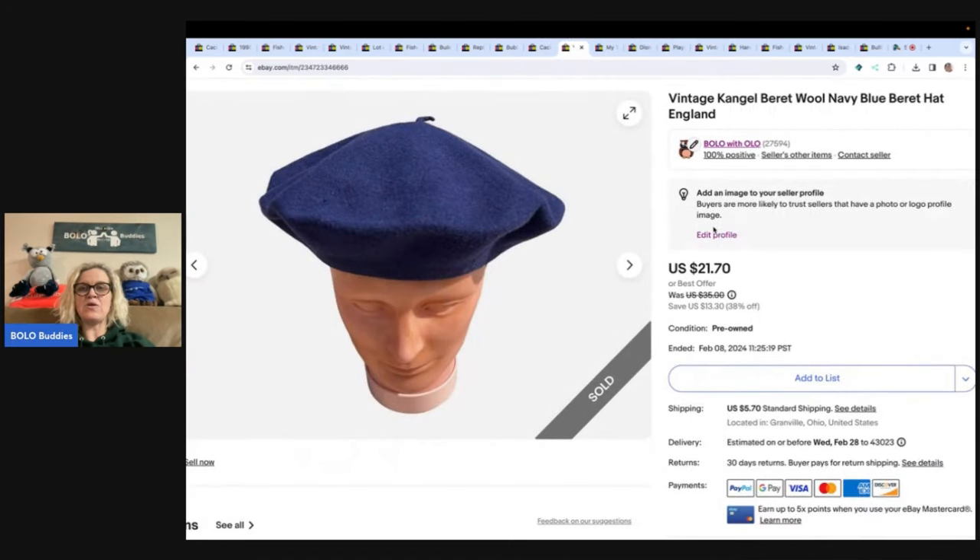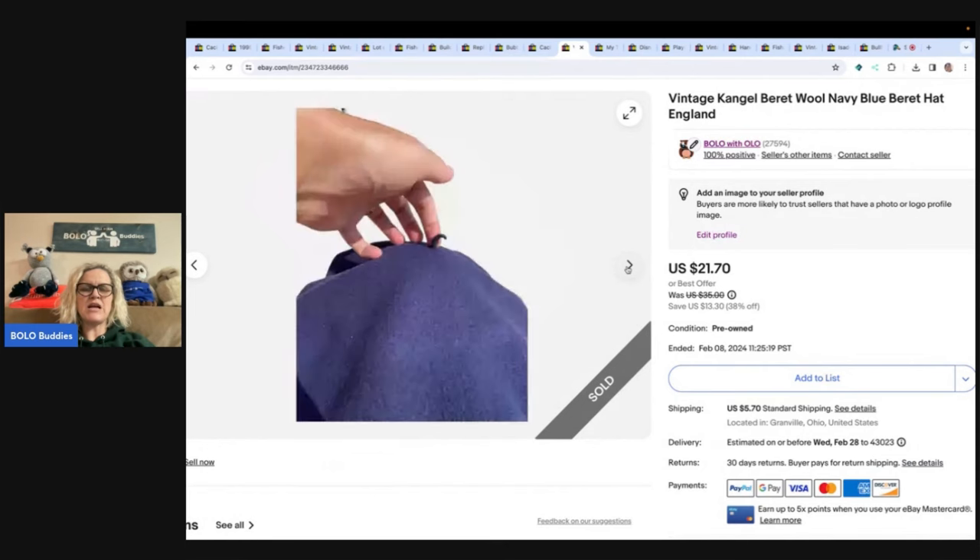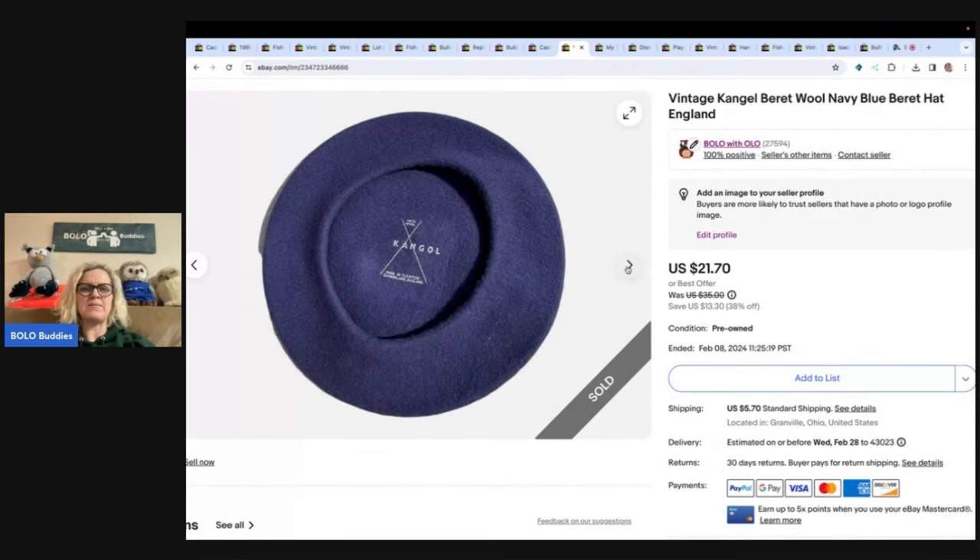This one came from an estate sale. It's a beret — a Kangol, I'm not sure how to pronounce it. I sold this for $16 best offer and the buyer paid shipping.